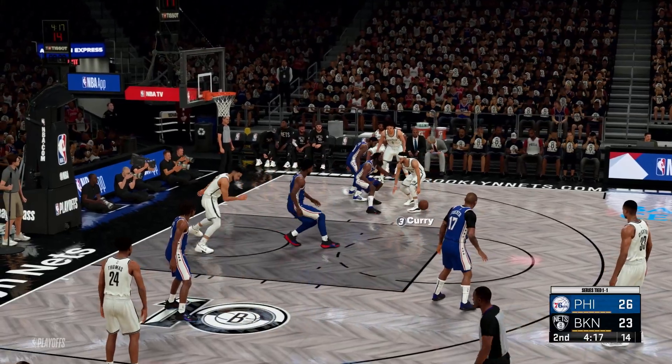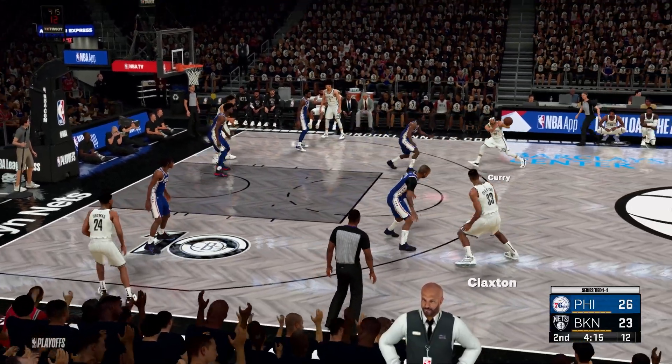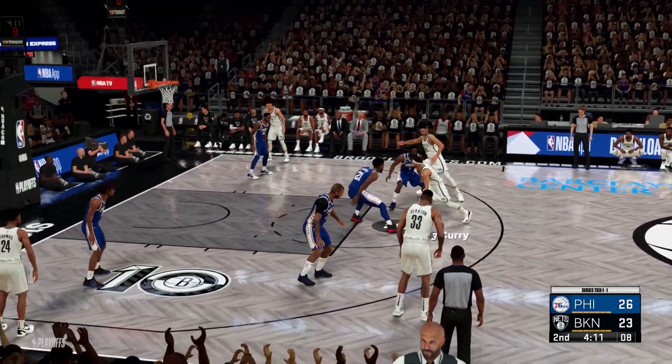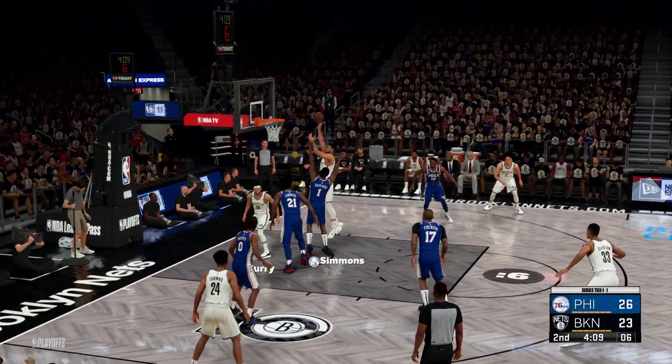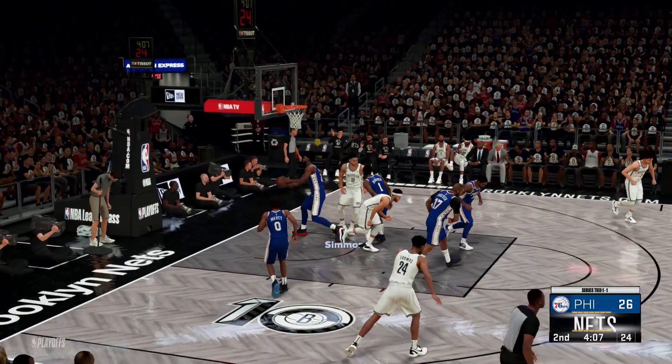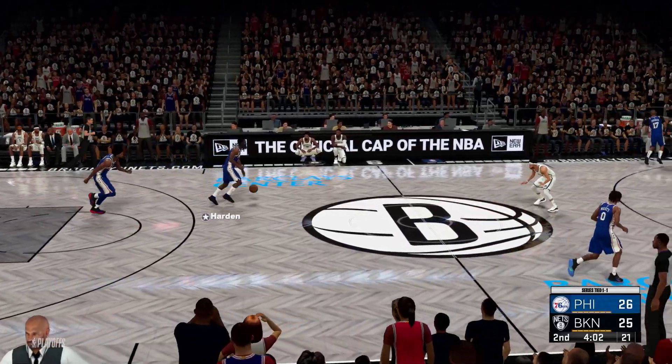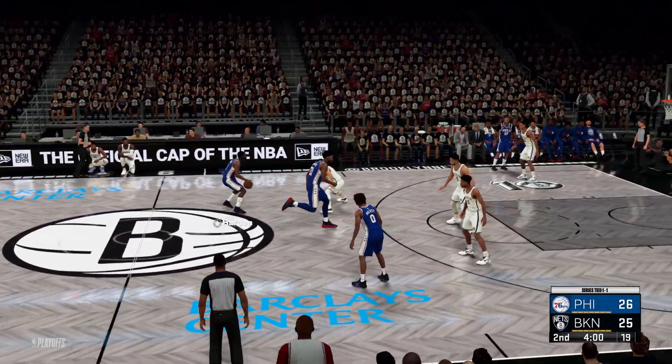Curry on the wing, guarded by Harden. Curry looking it over, he feeds it to Simmons, and yes it's good. The closer Simmons gets to the rim, the more dangerous he becomes. I love watching him in attack mode.